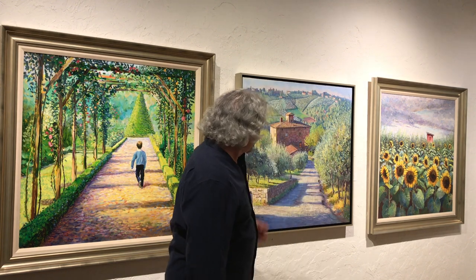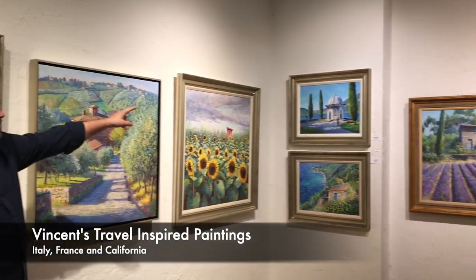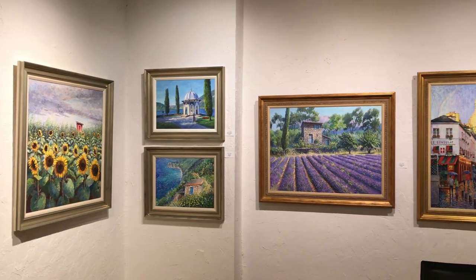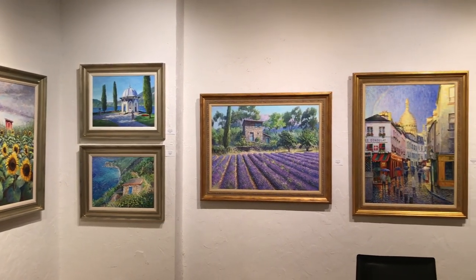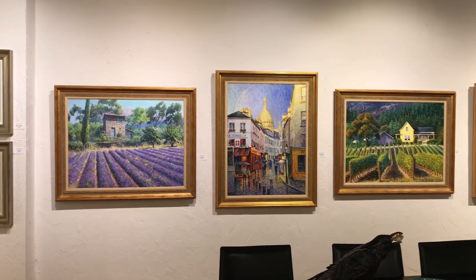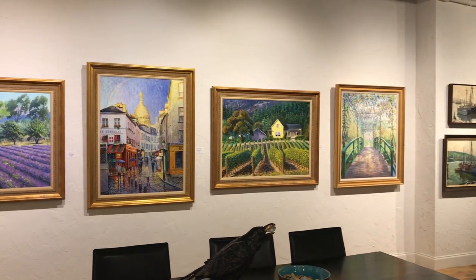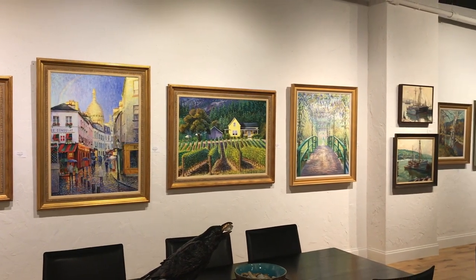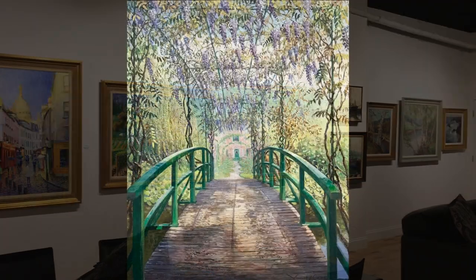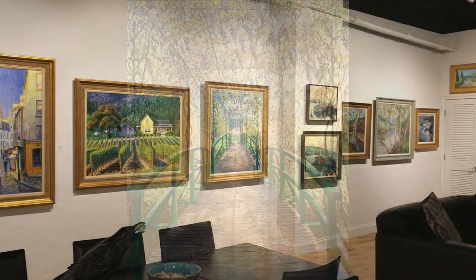These are other paintings — this is from Italy, the Cinque Terre on the bottom, and that's up by Bellagio on Lake Como. I have paintings that I've done in France: there's the lavender fields, and there's one of Sacro Coeur with the rainbow — I have a nice story about that painting. Then I have a vineyard from Napa. And a brand new painting of mine of Monet's Bridge on a breezy day with the wisteria blowing in the breeze.